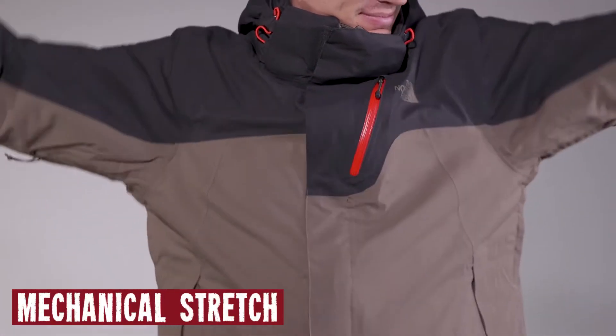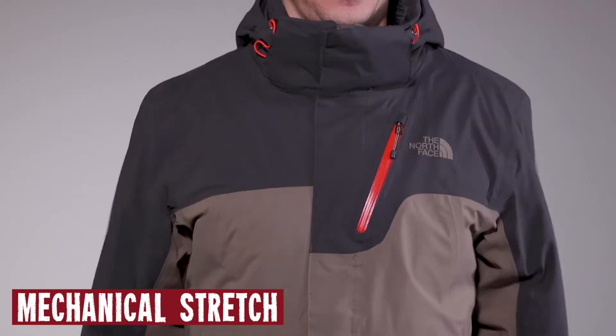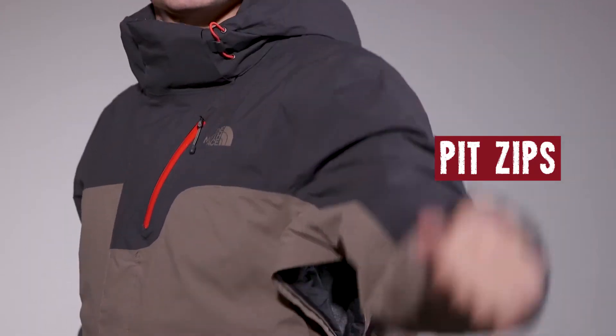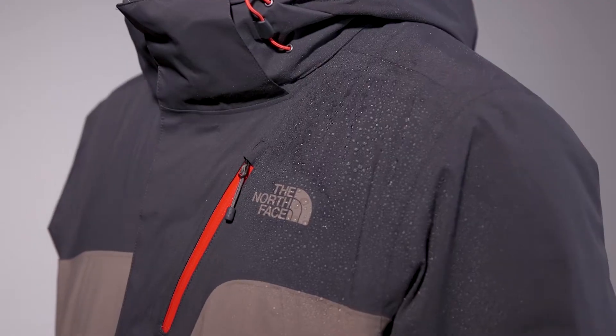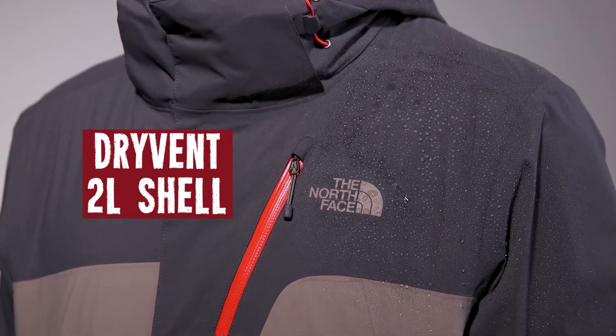It's got a mechanical stretch to move with ya, not against ya, so if you want to get into some body slams, you can do that. It's got pit-zip venting to puff out all your stink when you're doing those body slams, and a waterproof, breathable, seam-sealed, dry vent two-layer shell to keep you dry.